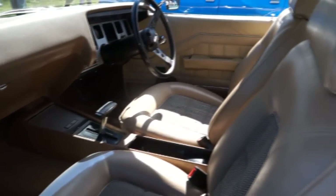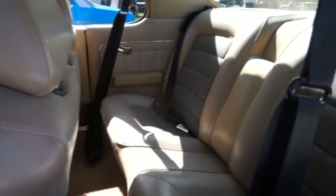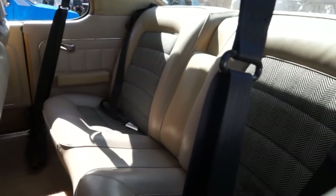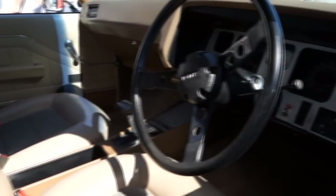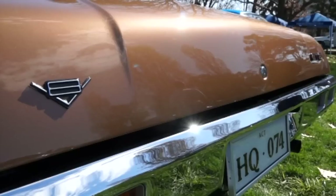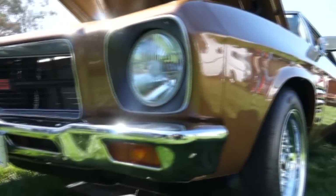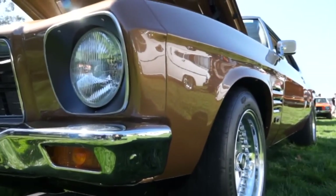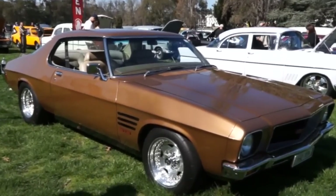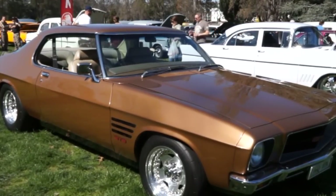Moving through to the interior — gorgeous bucket seats with houndstooth inserts, beautiful. It's pretty much as I bought it; I'm the third owner and not a lot's been done to it, and I'd like to keep it that way. The paint colour is actually the factory bronze with blackouts, though the painter tinted it a bit darker. Really happy with it — it's not a big-budget car but it's fun to drive.